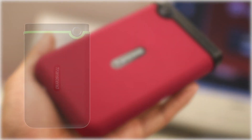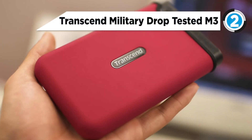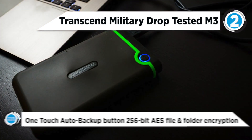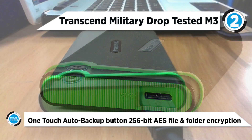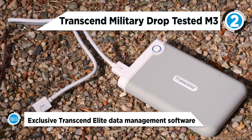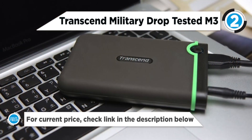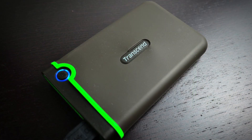The second best product today, our runner-up, is the Transcend Military Drop Tested M3 External Hard Drive. Featuring blazing fast transfer rates, huge storage capacities, and a unique three-layer shock protection system, the StoreJet 25M3 USB 3.0 portable hard drive is an ideal storage device for everyday backup, storage, and file transport. It is equipped with an extremely convenient one-touch auto backup button for instant data backup and synchronization when used with Transcend Elite software.